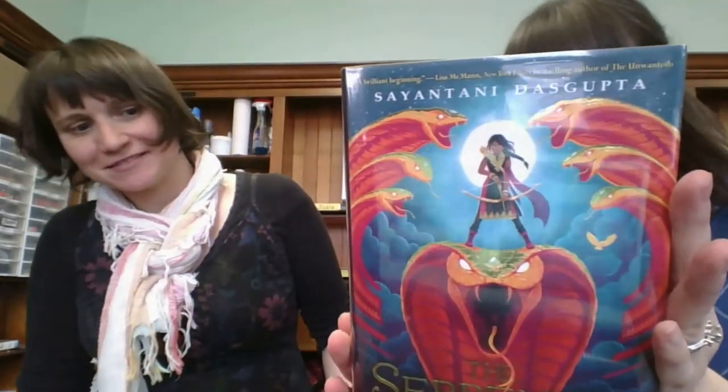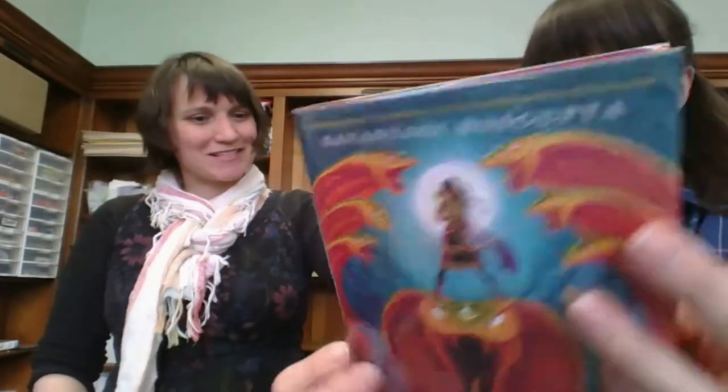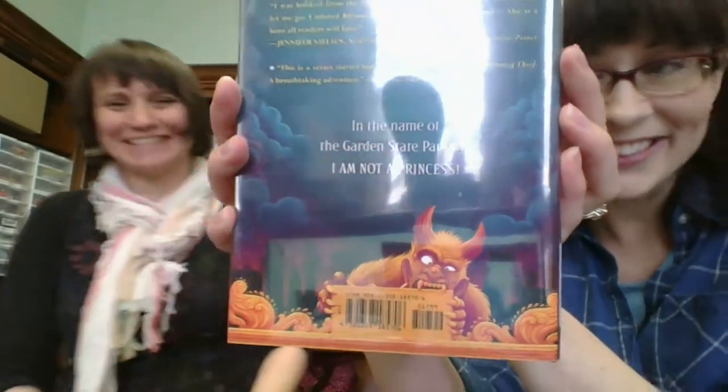The Serpent's Secret — Kiranmala and the Kingdom Beyond. This looks really cool. There's a monster eating the barcode — whoever did that, that was great.